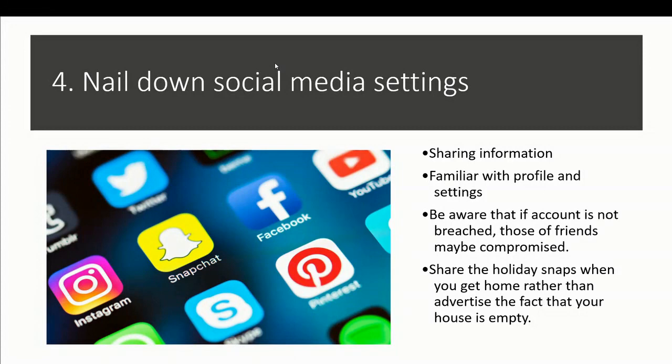Number four, nail down your social media settings as a way to prevent cyberattacks. We have to limit our sharing and posts on social media platforms, as private data can be leveraged by malicious groups. For instance, posting a picture of your expensive car at your house while you are alone signals to hackers that you are vulnerable, and this data can be used for harmful actions.